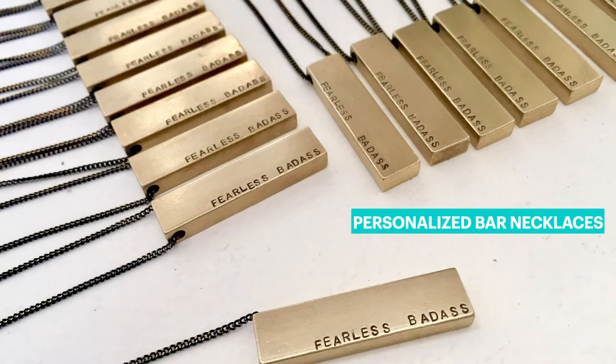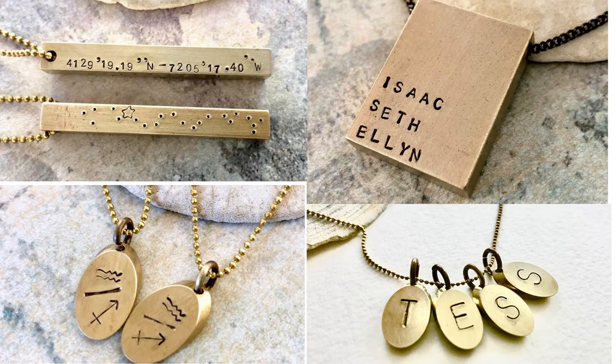The next collection is my rustic bar necklaces. These are solid brass bars, gender neutral looking and in different sizes. I have gotten all kinds of requests: zodiac constellations and coordinates, morse code, grandchildren's names. I have once stamped a total of ten names on one bar, five on each side. These solid oval charms on the bottom are my best seller — you can have two initials or two zodiac signs on one charm.